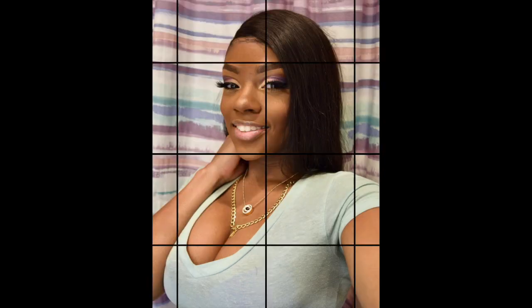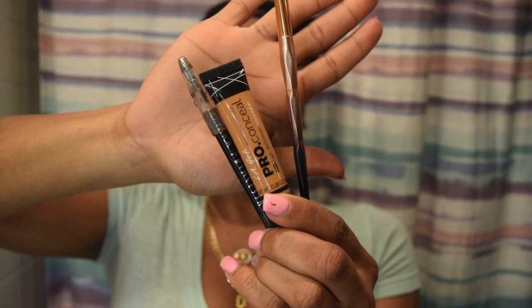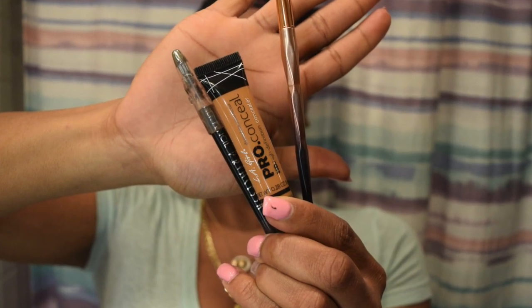Hi guys, it's Jayabria and I'm back with another video. This is a get ready with me, so stay tuned. These are the products I use for my eyebrows and I will be posting them in the description box.